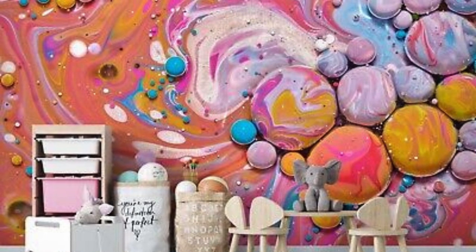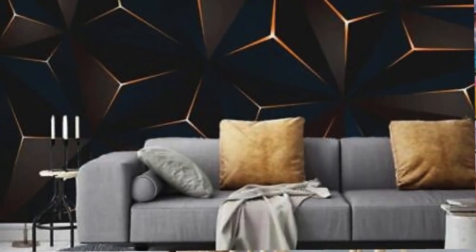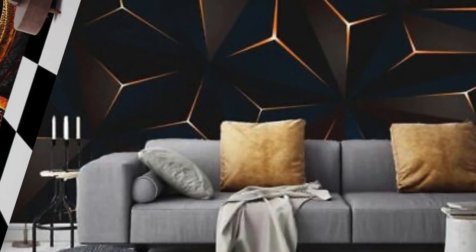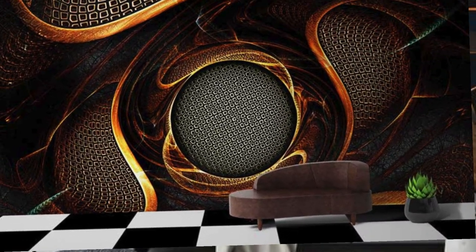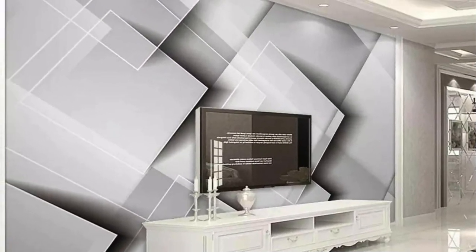Elevate your home decor to new heights with our 3D wallpapers, where the boundary between art and interior design seamlessly fades away, leaving you with an enchanting environment that truly captivates. Step into a realm of limitless imagination and visual enchantment as you explore our extensive array of 3D wallpapers.